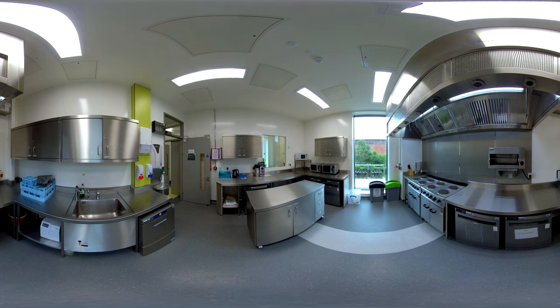Our close links with world leading food and health researchers makes this ideal for nutrition research. We have a general kitchen for the preparation of meals and refreshments for study participants.